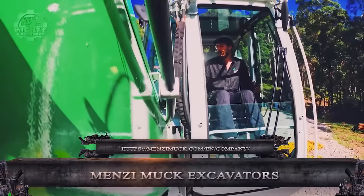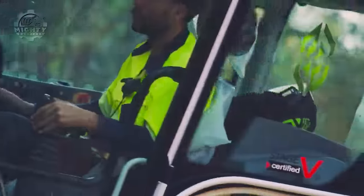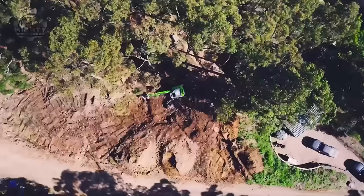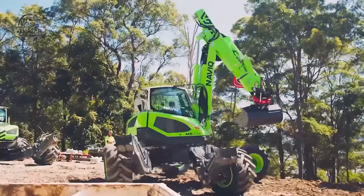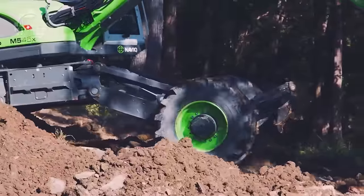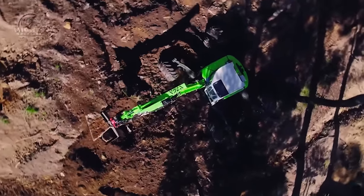Menzi Muck excavators are remarkable vehicles renowned for their exceptional adaptability and off-road skills. Unlike conventional tracked or wheeled excavators, Menzi Mucks use a spider-like chassis with four telescopic legs. Because of their creative design, they may perform exceptionally well in difficult conditions where other excavators would struggle. They can adjust to slopes, uneven surfaces, and even soft ground, thanks to movable legs which can be extended, lowered, tilted, and retracted. Their special spider chassis provides great ground clearance and stability, making them ideal for challenging areas with rocky terrain and steep inclines.